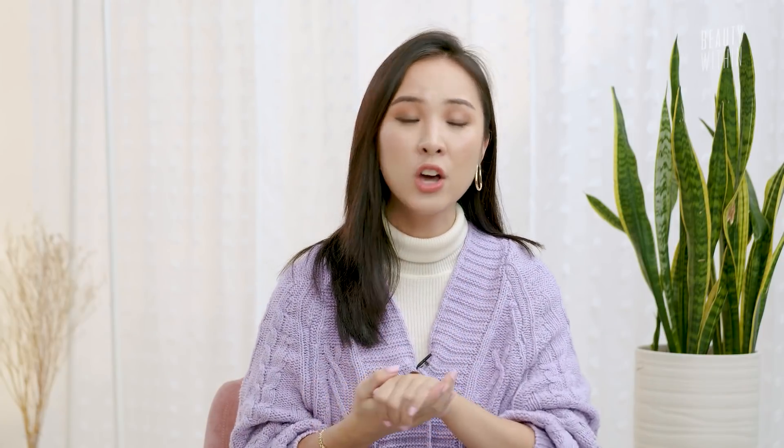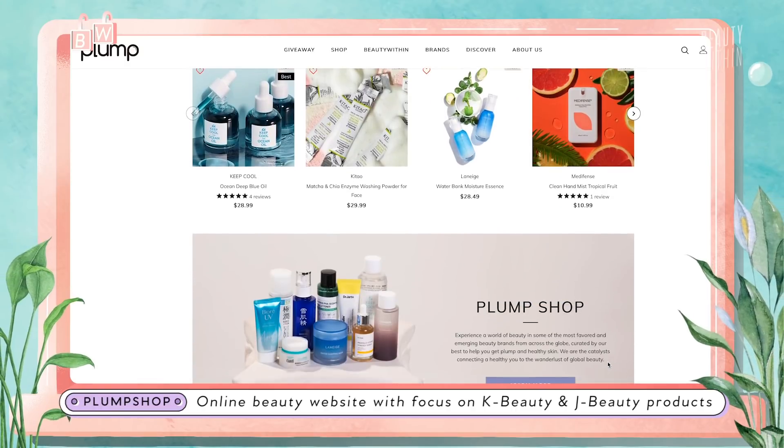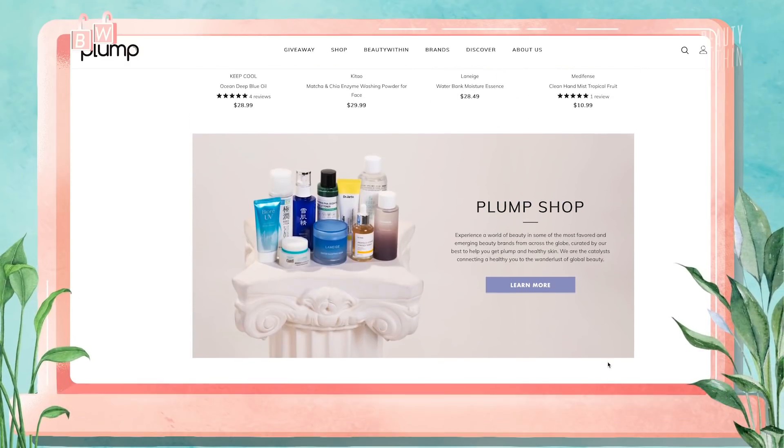This brand may look familiar because it's been around for a while. We recently came across a new store called Plum Shop that offers all these different kinds of Asian beauty brands for skincare.